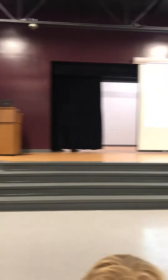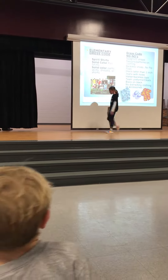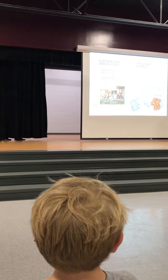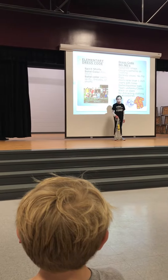Here comes Gabby in a black spirit shirt with a solid white long-sleeved shirt underneath, blue jeans and tennis shoes. The solid color long-sleeved shirt, although not in dress code, can be worn under a polo or a spirit shirt on chilly winter days.